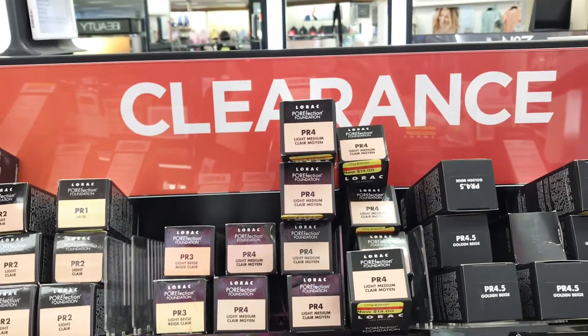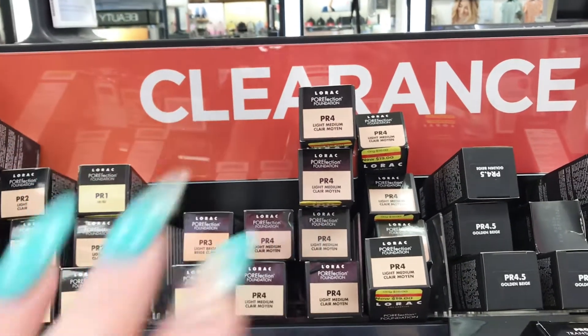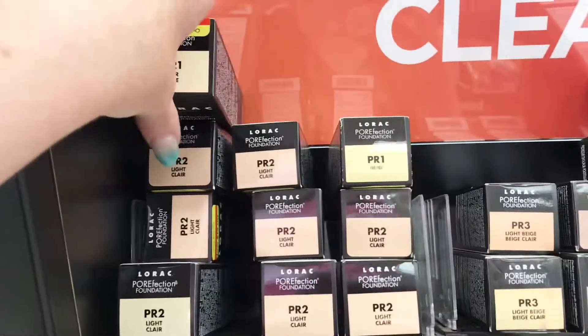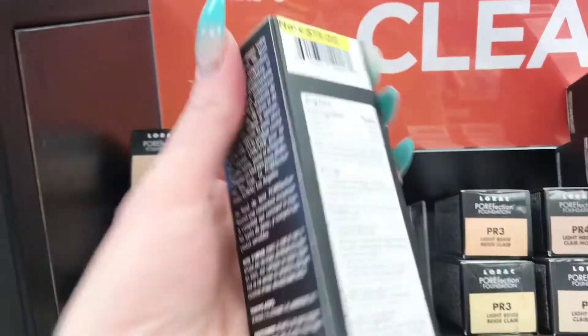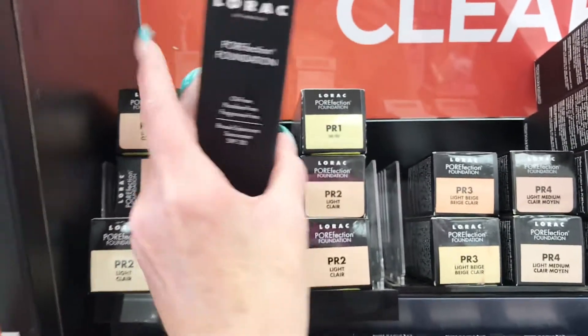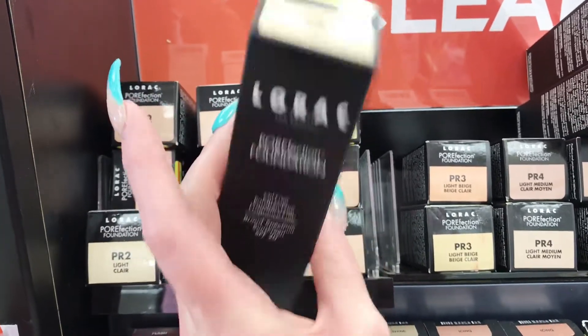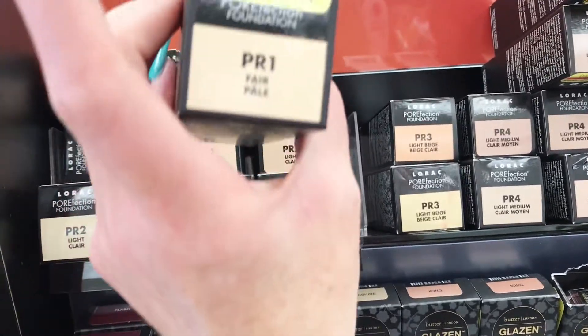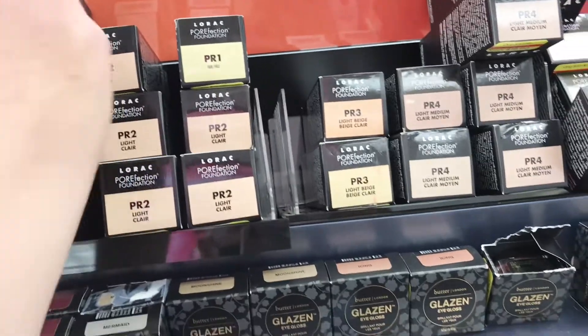So I am in Kohl's and as you can see, this is the clearance section, which I always come to first just to see what's over here. And they have a lot of Lorac foundations. This is the Porefection. I don't think this is my favorite foundation, but I don't think it was the worst. I think it was just okay.